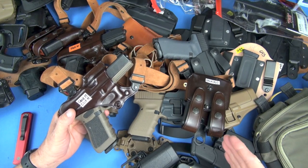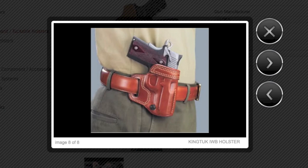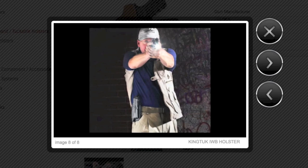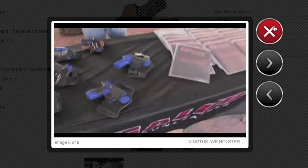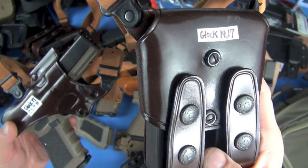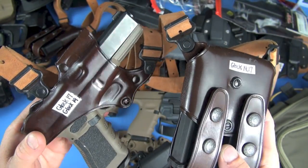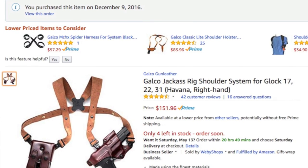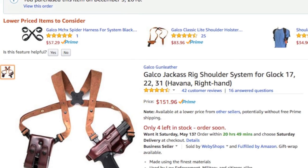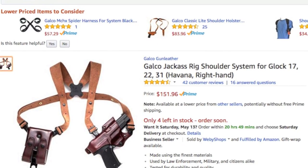Galco has been making my favorite holster systems for 20 years, and they make the breadth of stuff I like. Look at how nicely finished this leather is — that really dark brown coloration. There's a pride of ownership to it, and it's not going to cost you 200 or 300 bucks — it's a lot less than that.